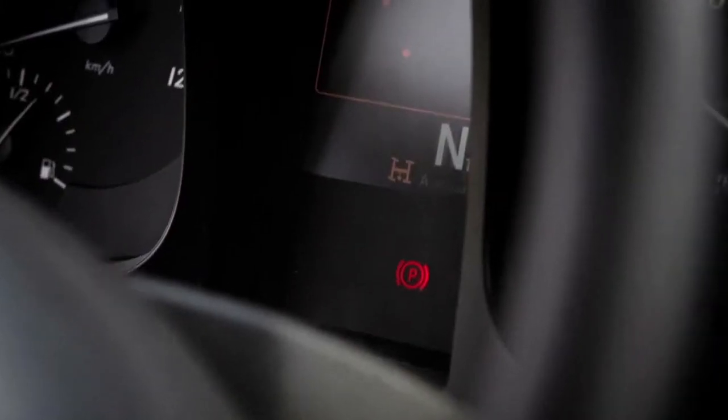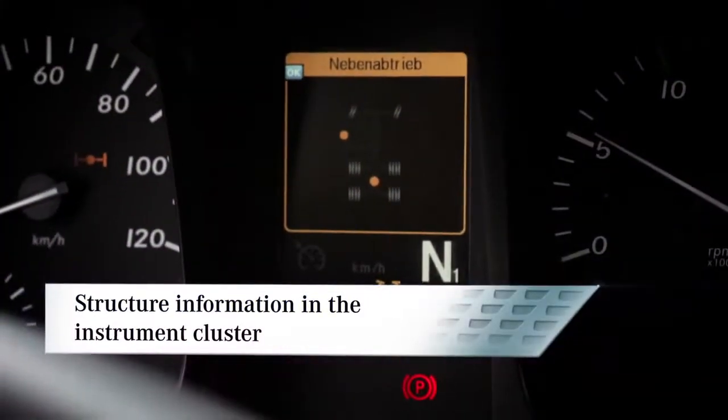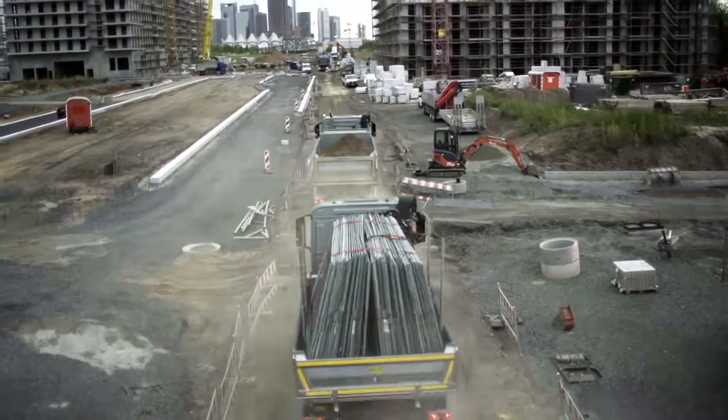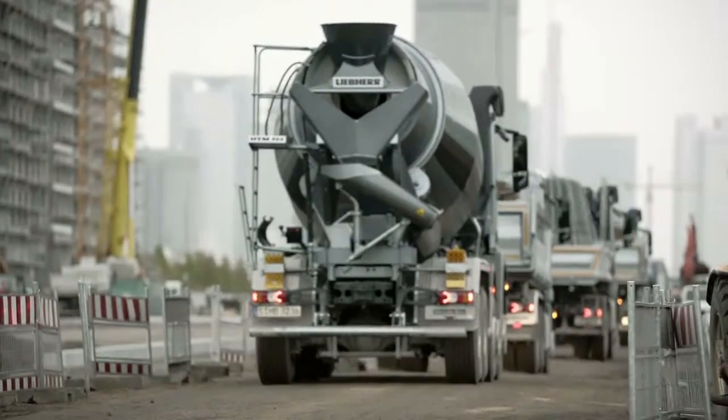Important structure information is displayed in the instrument cluster. This increases operating comfort and improves handling. The Arocs — the new force in construction.